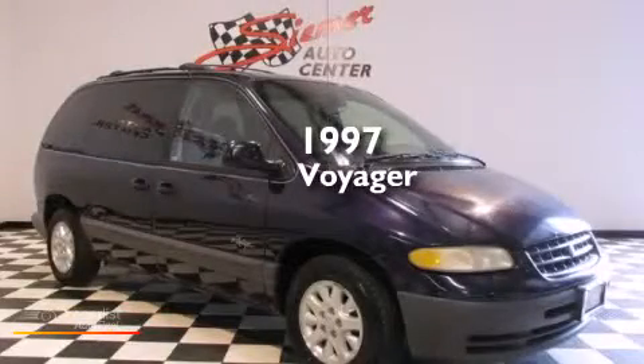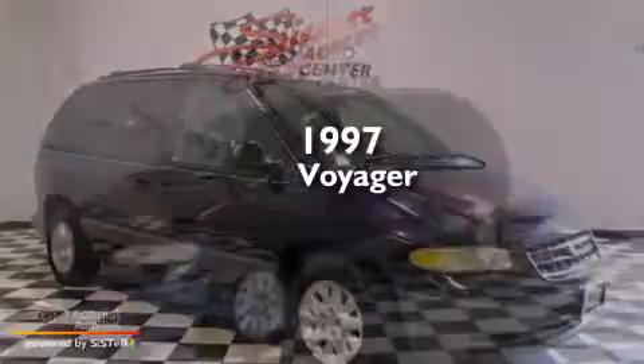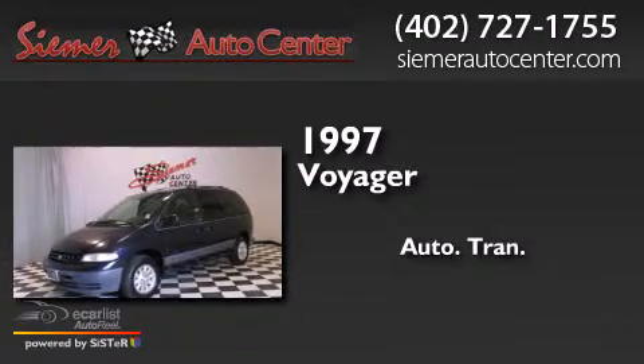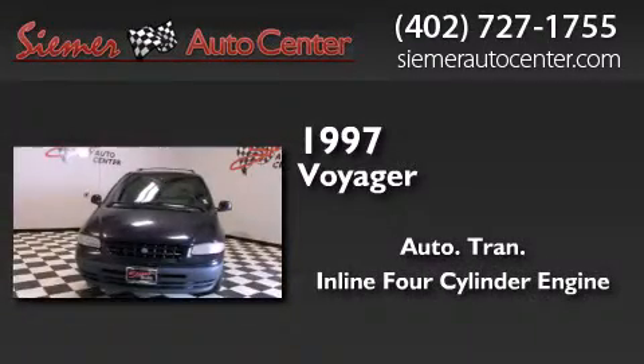This is a 1997 Plymouth Voyager. This minivan has an automatic transmission and an inline four-cylinder engine.